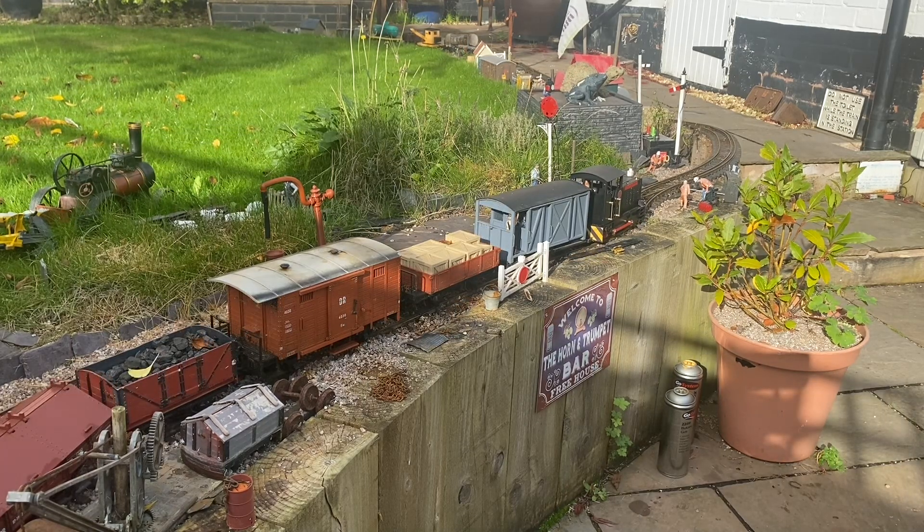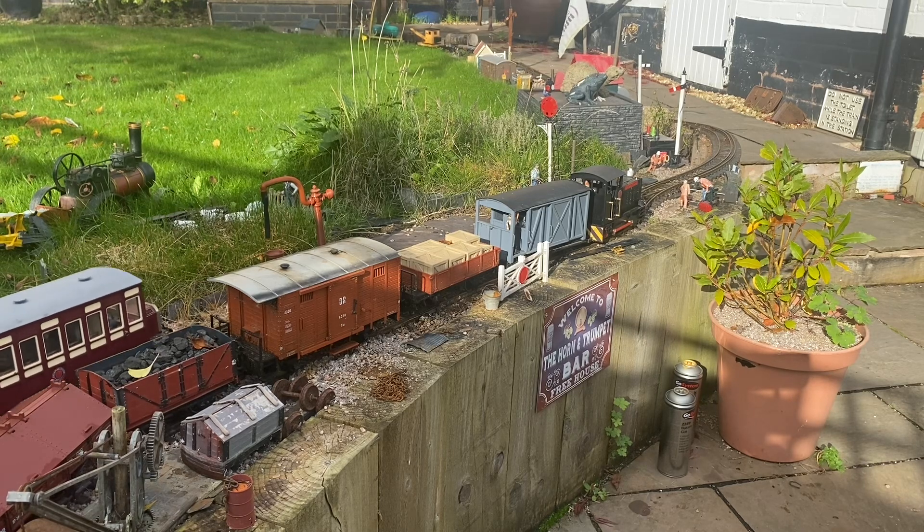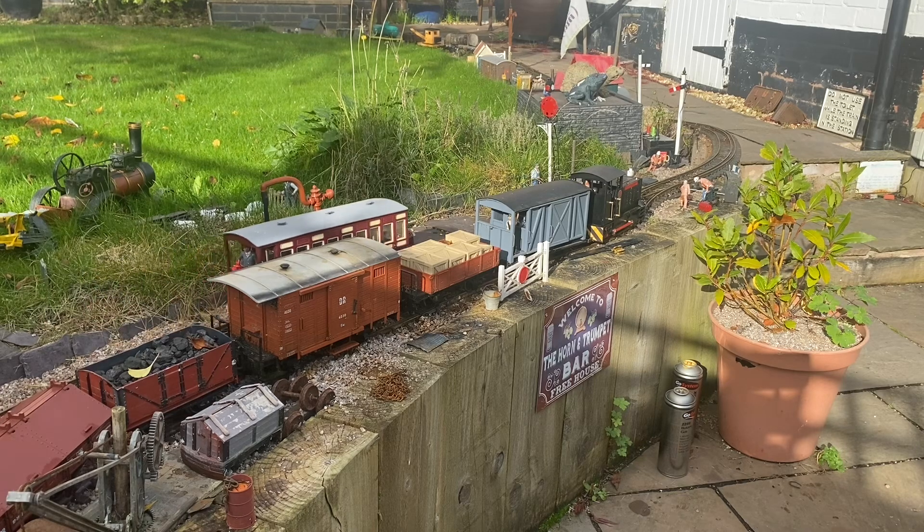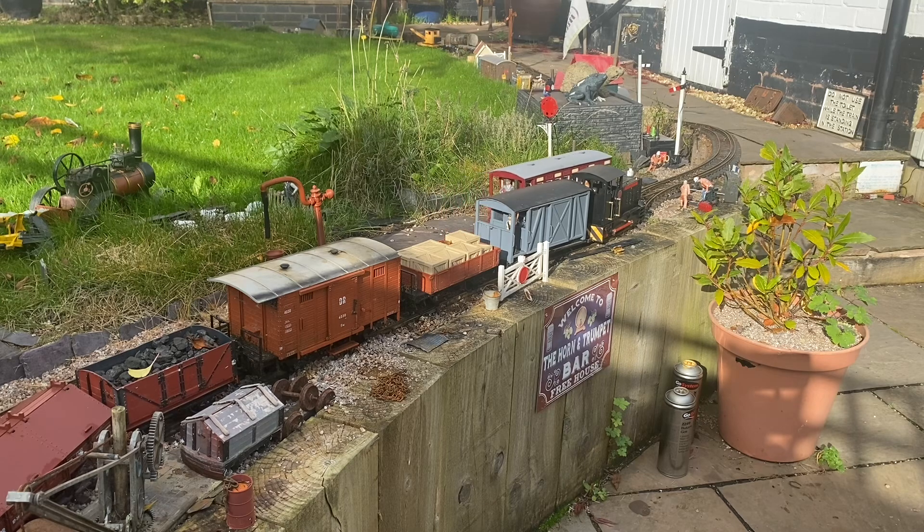The train in the siding has arrived from Kirschbaum in Wald and been propelled in there. The task today is to reverse the direction of the train so that the guards van is at the other end of it, give the engineers access to the wagon containing the cases, and take the remainder of the train back to Kirschbaum in Wald.